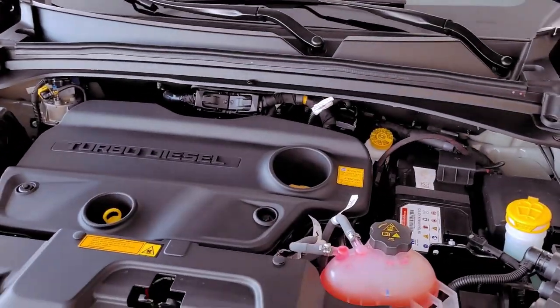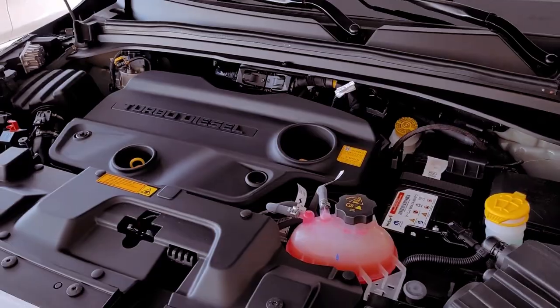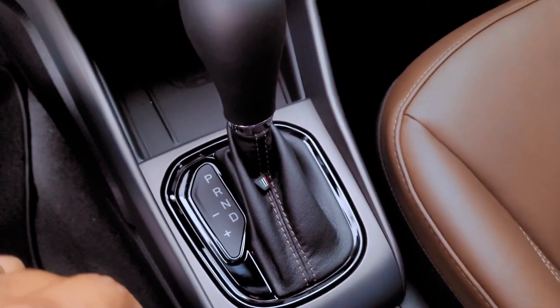Beneath the hood, the 2.0-turbo-diesel engine with 170 horsepower, coupled with the 9-speed transmission, ensures commendable performance, robust accelerations, and fuel efficiency.